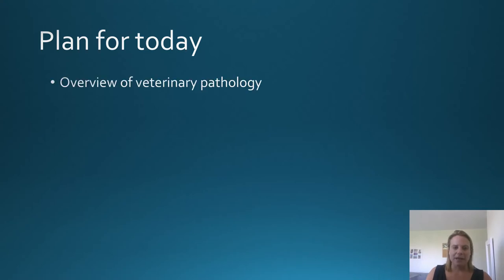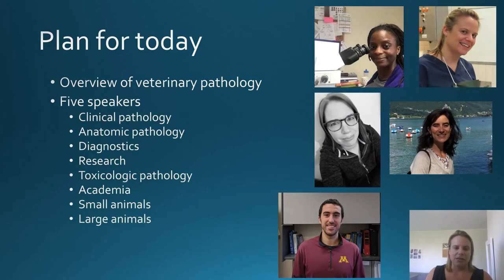Today I'll start with a quick overview of what we mean by veterinary pathology, then we'll go into talks with five different speakers covering clinical pathology, anatomic pathology, working in a diagnostic lab, working in research labs, working as a toxicologic pathologist, and what it's like to work in academia — covering work with all the different species as well. These talks are all pre-recorded, but we will join for a live Q&A session at the end, so please save your questions.